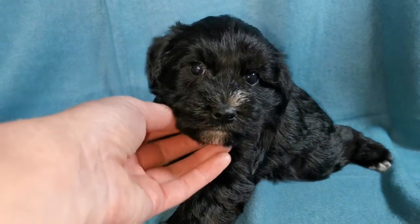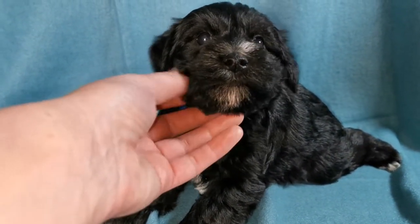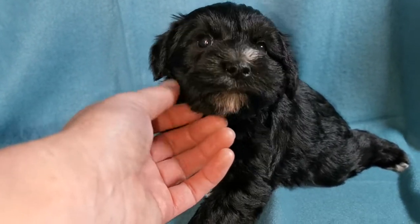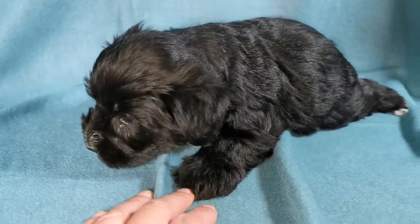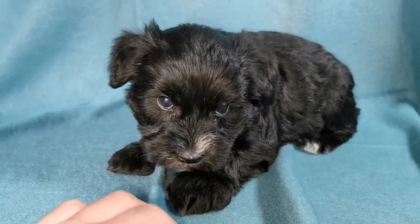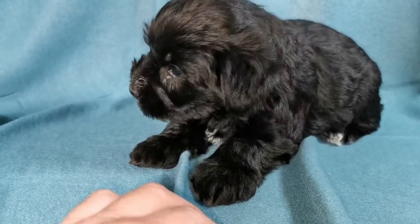They're extremely playful already and already very well socialised for their age, because I've left their pens so that mum can come and go at will, and also that my other dogs can actually go in and see them and play with them. It gets them used to having other dogs around them at a very young age, and they're doing so well with that. They're very, very confident.